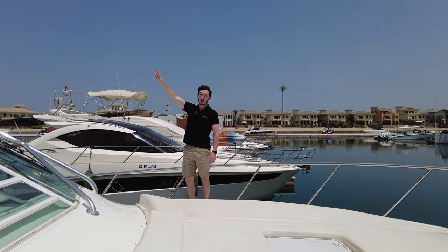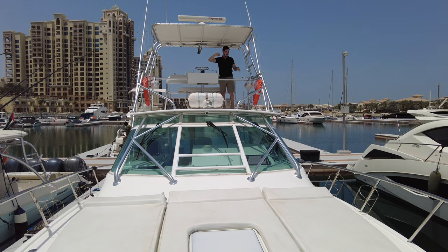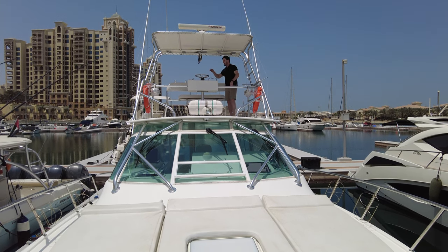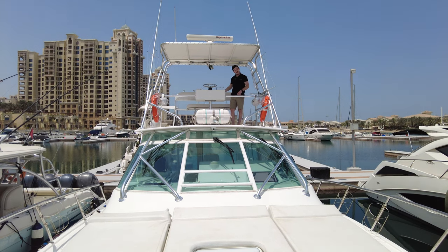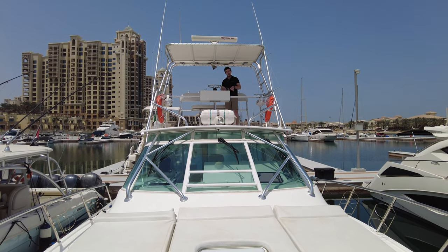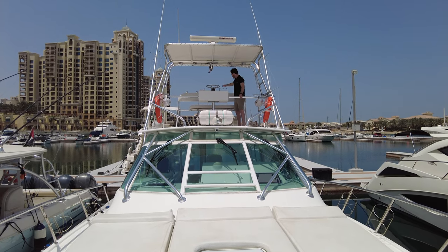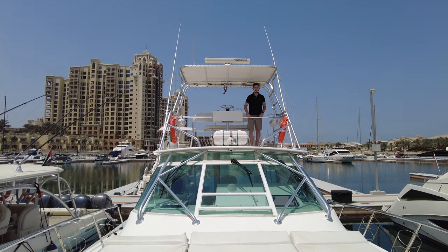Up on the tuna tower there's lots of height and really nice shade. From up here it's much easier to see the fish — that's why people use it. You've got your rocket launchers, all the winches for the main fishing, subwoofers, and another helm station with a wheel, throttles, auto helm, and a Raymarine Axiom Pro nine-inch screen that does all the same as the ones downstairs. There are drinks holders, a searchlight just forward, and a life raft, plus another stainless steel rocket launcher fitted behind.